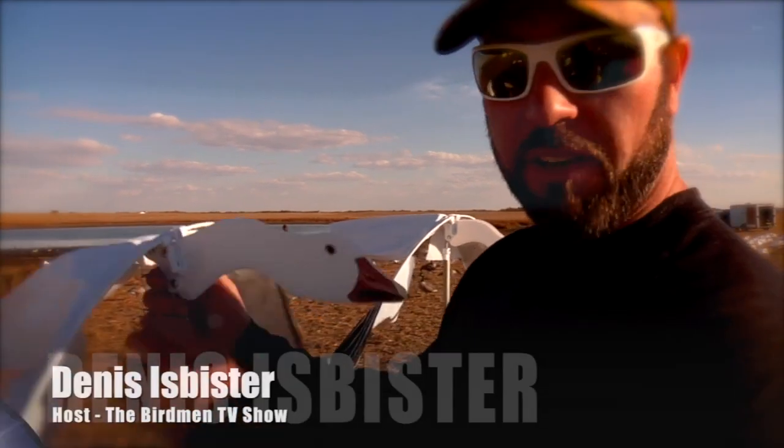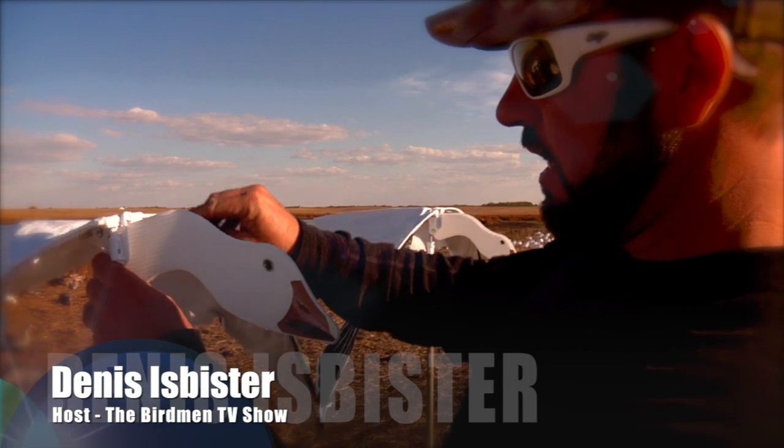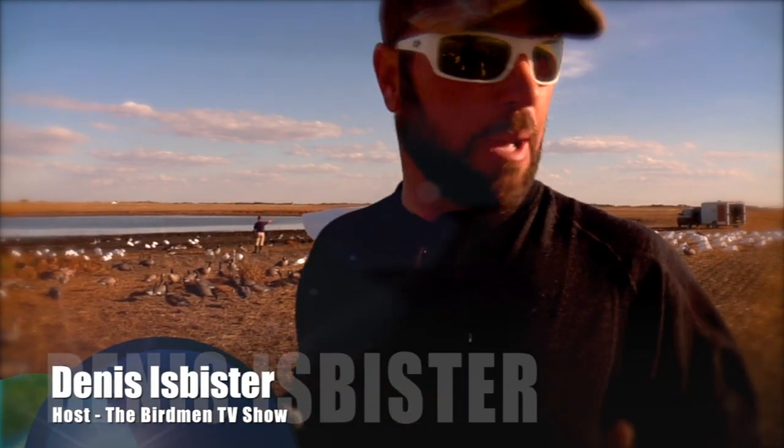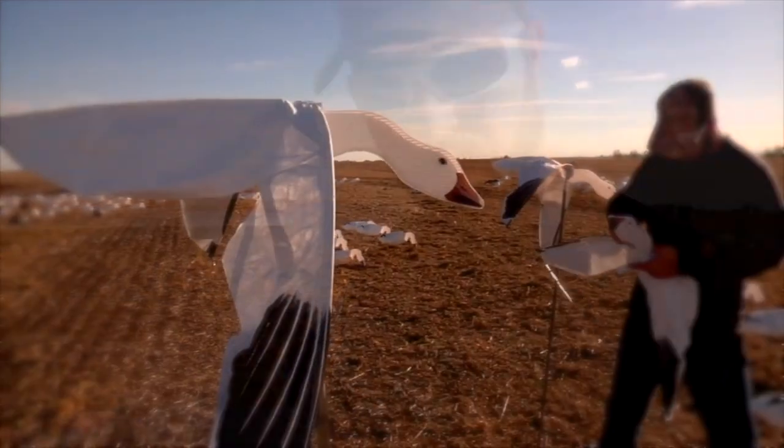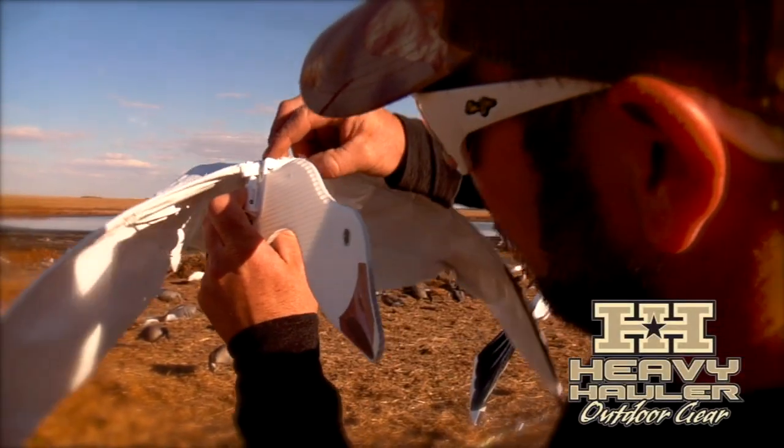One of the things we're putting out on this hunt — we've got these Heavy Hauler flyer decoys. I've been a skeptic of these for a long time, but I started using them and getting into them and have been having really good results. They're engineered with these little pins that work back and forth.